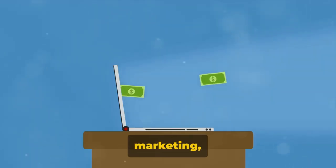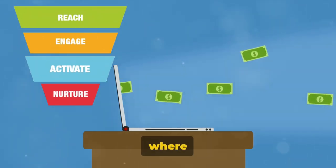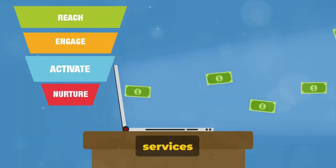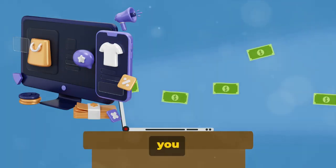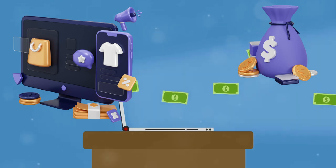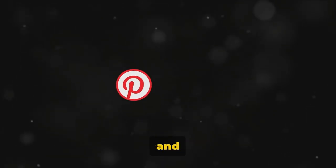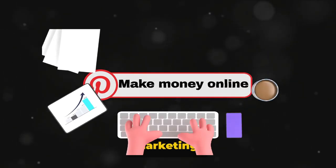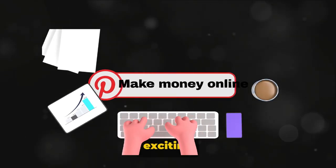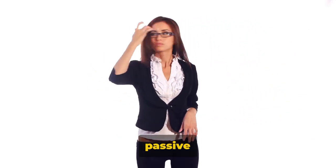But what is affiliate marketing? It's essentially a way to earn money online, where you promote products or services from other companies. Every time a sale is made through your referral, you earn a commission. Now combine the power of Pinterest's visual appeal and vast user base with the potential income from affiliate marketing, and you've got yourself an exciting opportunity. With creativity and strategy, you can transform your Pinterest boards into a source of passive income.